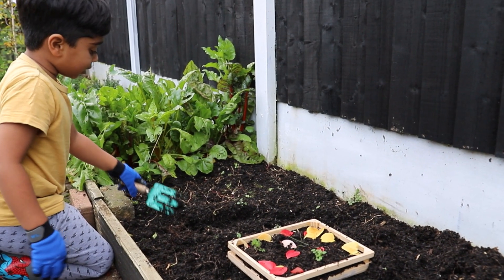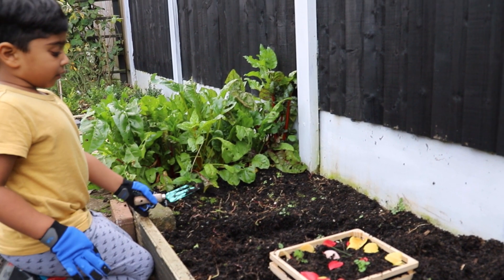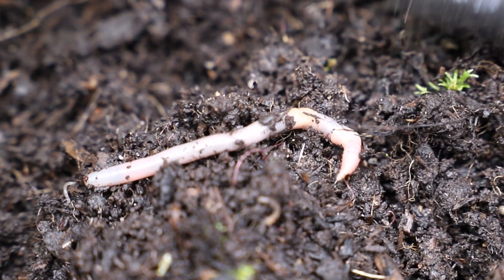So we are going to dig in this area to get some earthworms. And if I find the bigger earthworm I will show you. Oh, there's one! Got it in my hand!